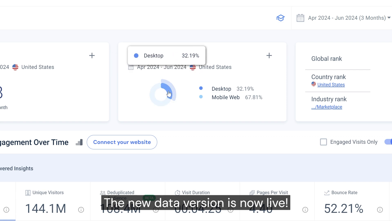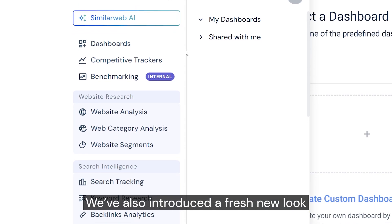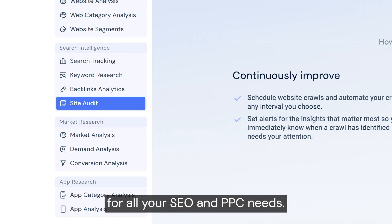The new data version is now live. We've expanded our domain coverage to 30 million more websites. We've also introduced a fresh new look and feel to the SimilarWeb sidebar, including a dedicated search intelligence section for all your SEO and PPC needs.